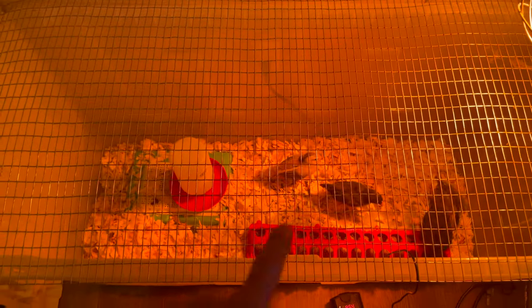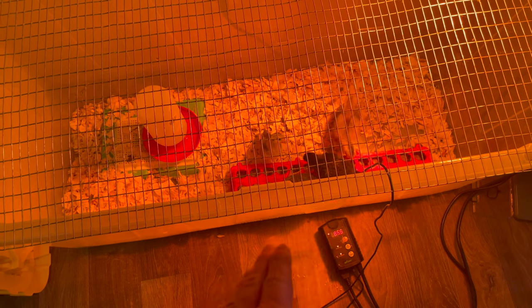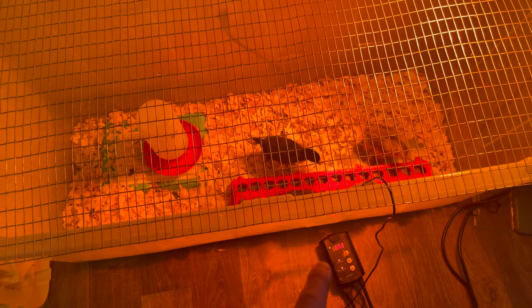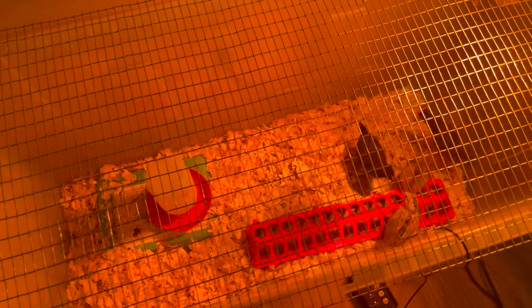They've also had a temperature drop. They started at 100°F, and within a couple days I dropped it down to 95. Starting the second week it went down to 90, and now they're down to roughly 85°F, which is kind of what you want.